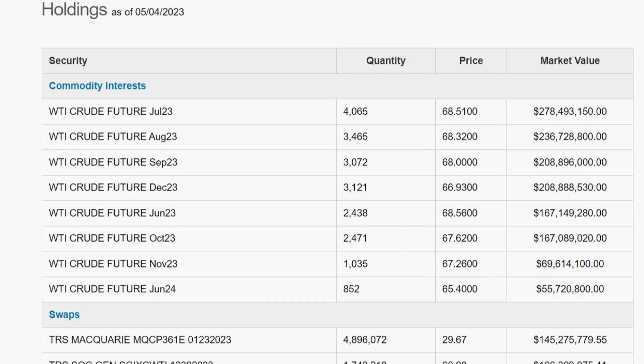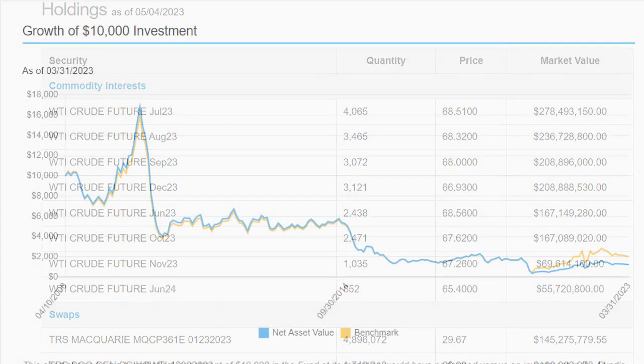Investing in USO can be a risky endeavor, as the price of oil can be highly volatile and subject to external factors such as geopolitical tensions, supply and demand dynamics, and natural disasters. As with any investment, it's important to do your due diligence and consider the potential risks before investing in USO or any other oil ETF.